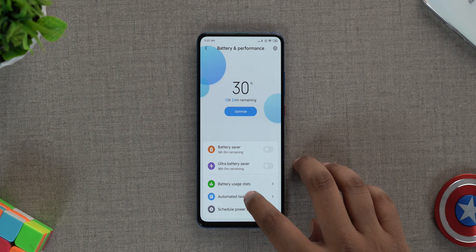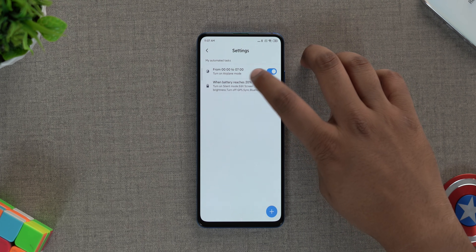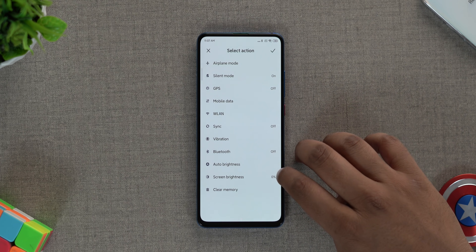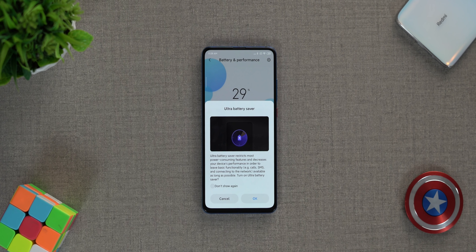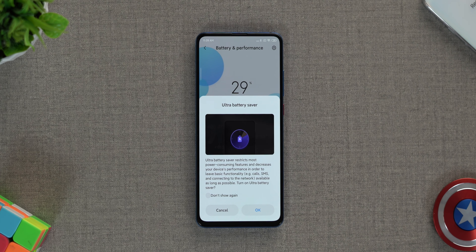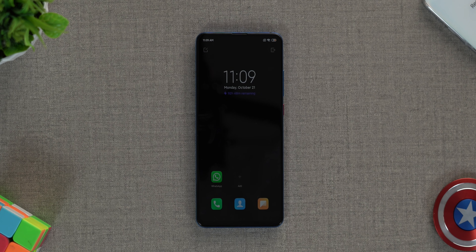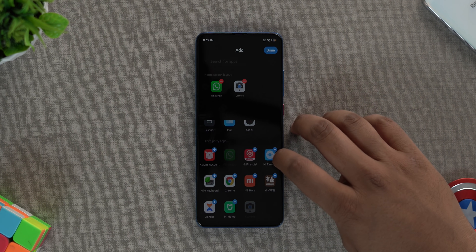MIUI 11 brings quite a number of new features on the battery page. There's automated tasks which lets you automate things to save battery — you can set a certain time to keep the phone in airplane mode, or turn on a bunch of settings when the battery hits 15 or 20%, and you can even set your own tasks. There's also scheduled power on and power off. The feature I really like is Ultra Battery Saver, very similar to Samsung and Huawei phones. This mode restricts apps and background activity, decreases screen brightness, and switches to dark theme. In this mode, you can select which apps you want to use, so you can still use your phone while extending battery life.